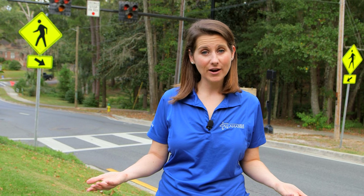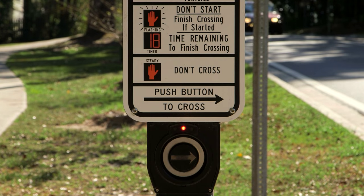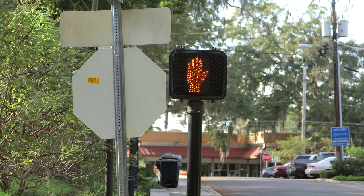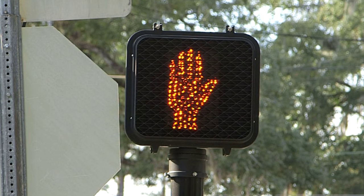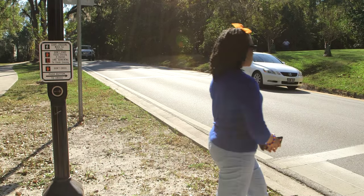For pedestrians, the Hawk Signal looks very much like a normal traffic signal. To activate it, pedestrians simply walk up to the signal and push to activate it. Across the street, they'll see a solid don't walk hand. When it's appropriate to cross, that hand will change to a walk signal, and they'll know it's their turn to proceed across the intersection.